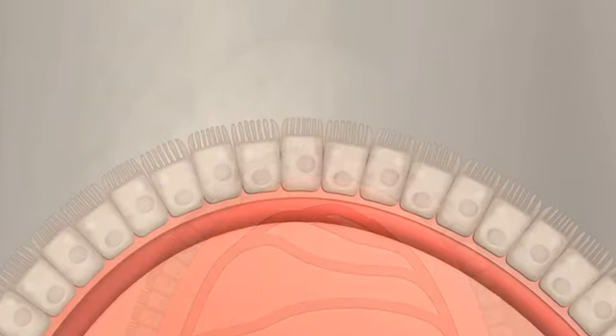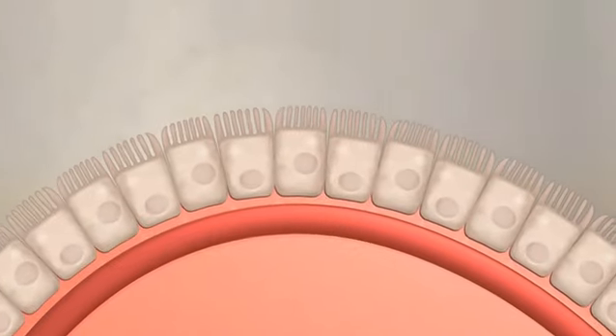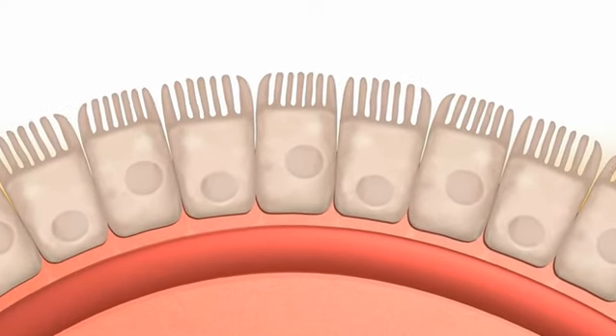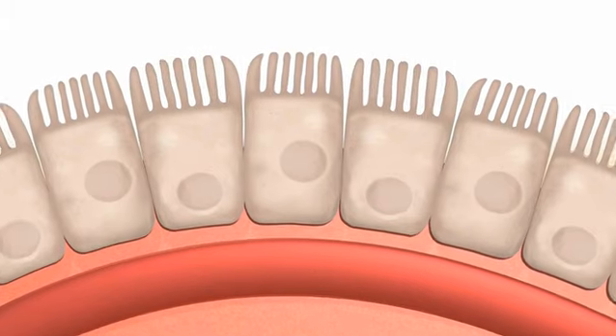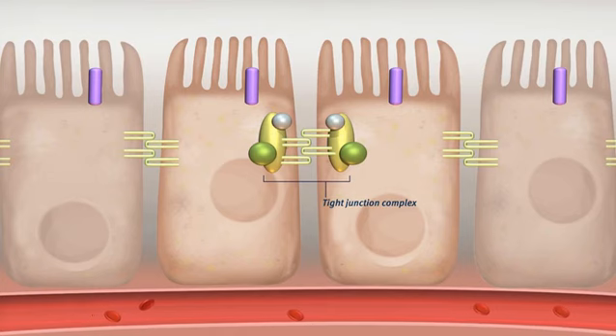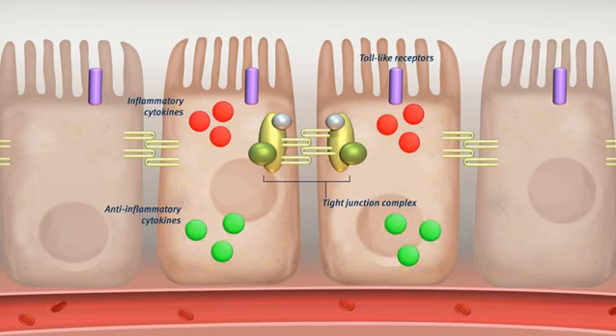The inside of the wall of the small intestine is covered with cells called enterocytes, which absorb nutrients and water but also secrete digestive enzymes. Enterocytes are tubular cells with a brush border on top. The spaces between the cells are closed by tight junction complexes. These form a selective barrier to avoid translocation of harmful substances such as bacteria, endotoxins and mycotoxins into the bloodstream.